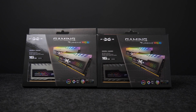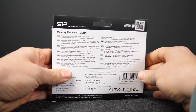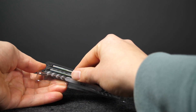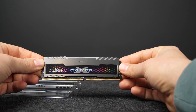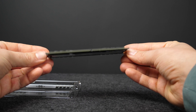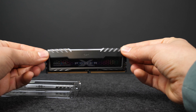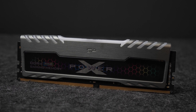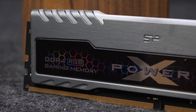This video is sponsored by Silicon Power and their X-Power Turbine RGB DDR4 Gaming Memory Sticks. Designed to be the go-to RGB DDR4 memory upgrade for the most dedicated gamers and modders, the X-Power Turbine RGB is the perfect addition to a completely unique setup. Maxing out at speeds of 4133 MHz, the Turbine RGB allows you to play your favorite games at the highest settings with automatic overclocking. Do you want to know more about the products by Silicon Power? Make sure to click on the link in the description below.